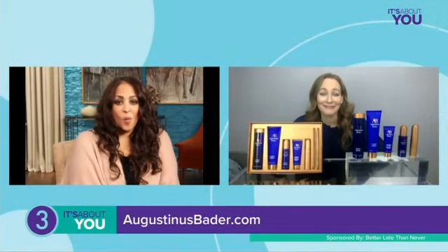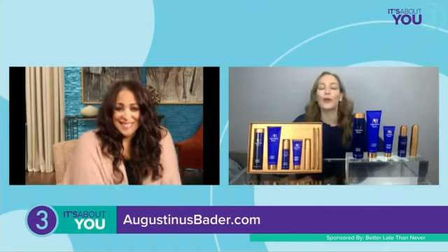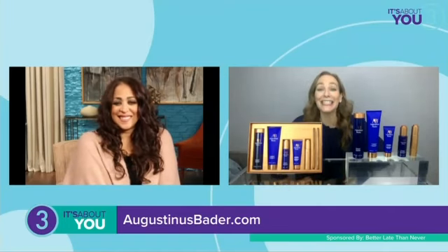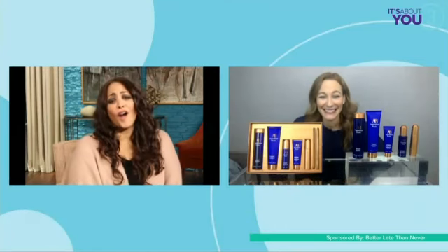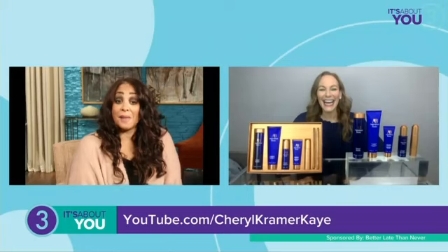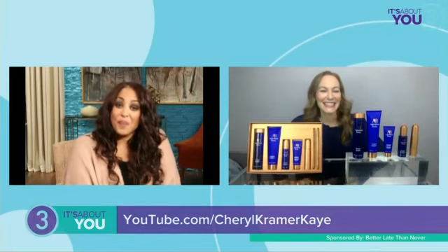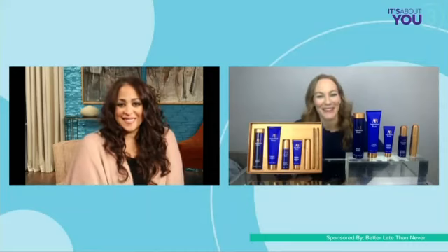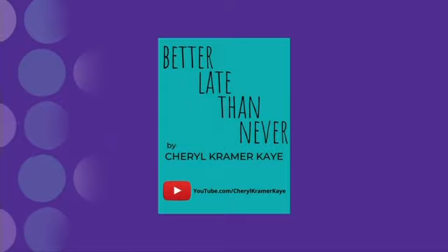Well, it sounds like if we want Hollywood hair, we now know where to go. That is right — you go to AugustinasBotter.com. Get a head of hair like yours! Thank you. Also YouTube.com slash Cheryl Kramer Kaye, if our viewers want to follow you. Thanks for being here. Thank you so much for having me. This segment of It's About You was sponsored by Better Late Than Never.